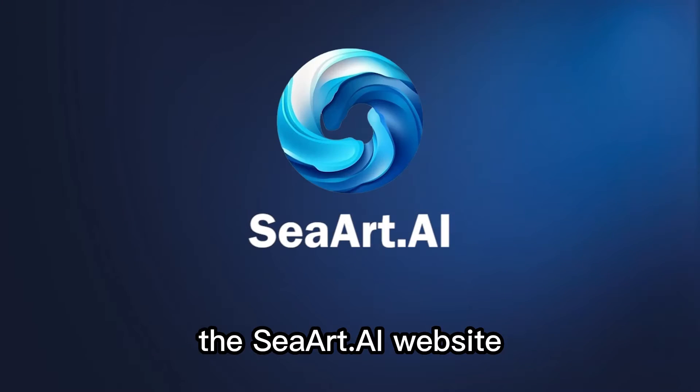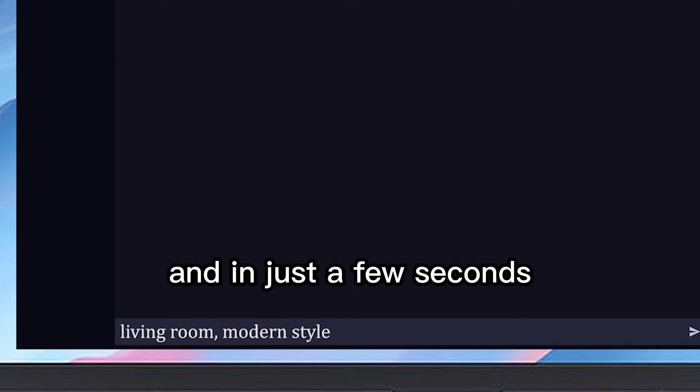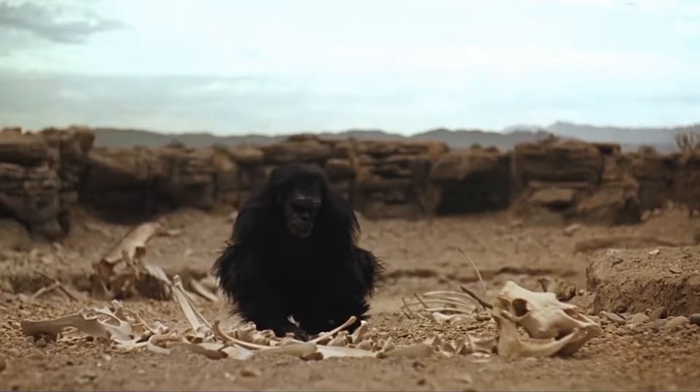The drawings were generated on the SeaArt AI website. Just type in a few words on the computer and in just a few seconds, you can generate such interior design drawings. In the past, this would have been impossible.